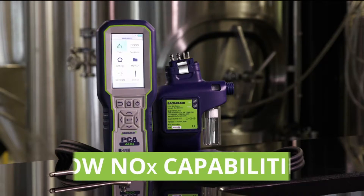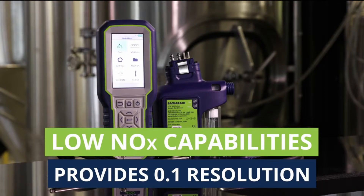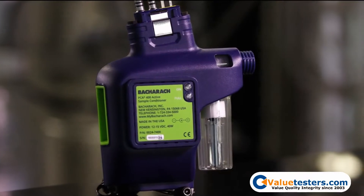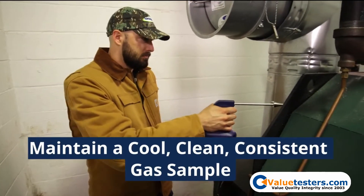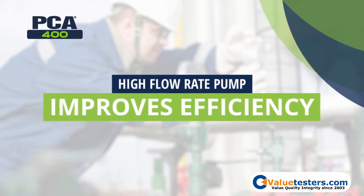The PCA400 features low NOx capability, as measurements below 50 parts per million provide 0.1 parts per million resolution. An optional sample conditioner cools and dries the sample to provide more accurate readings for NO2 and SO2. The high flow rate pump shortens response time and improves overall test efficiency.